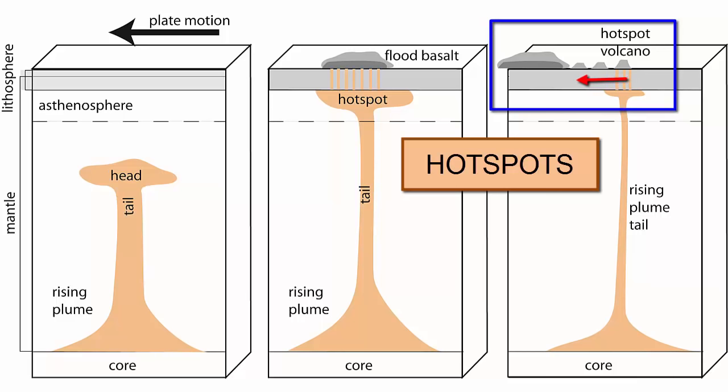Eventually, these volcanoes are moved away from the hotspot as the plate moves, and when they get far enough away, a new set of cracks and conduits will form and a new volcano will take the place of the old one. So we can study these hotspot tracks and from them learn both the direction and speed of plate motion.